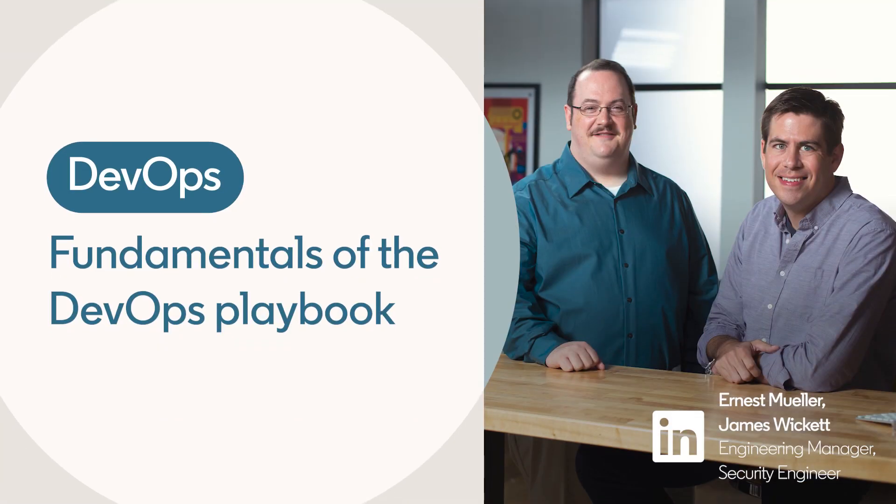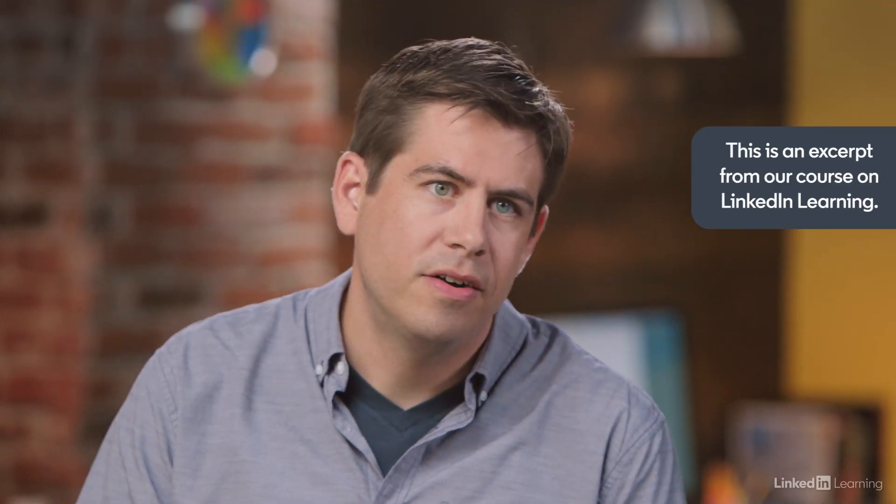In Agile, there are defined methodologies like Scrum and Extreme Programming that provide a playbook for implementing Agile in an organization. In DevOps, there aren't as many that are well-established, but some common methodologies have emerged. In this section, we're covering the five most prevalent DevOps methodologies.